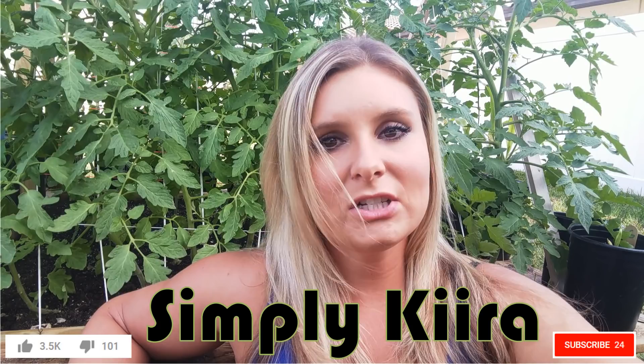That's what you need to know about NPK. If you like this video and would like to be notified when more of my videos come out, please subscribe to my channel, Simply Kira. Thank you, happy planting!